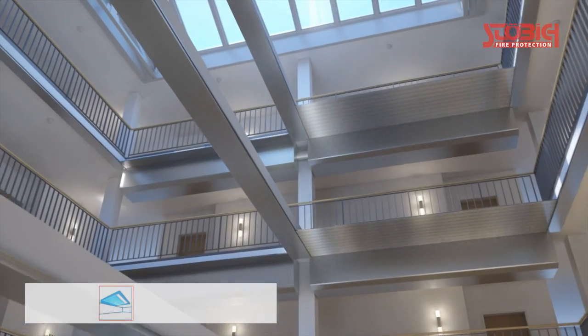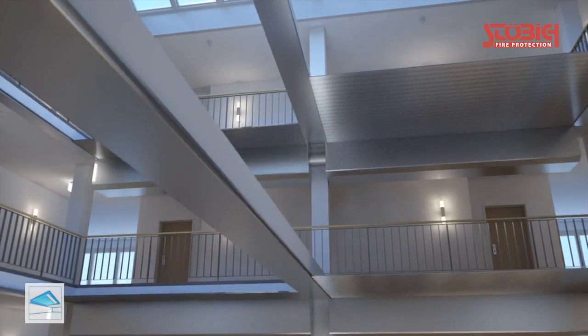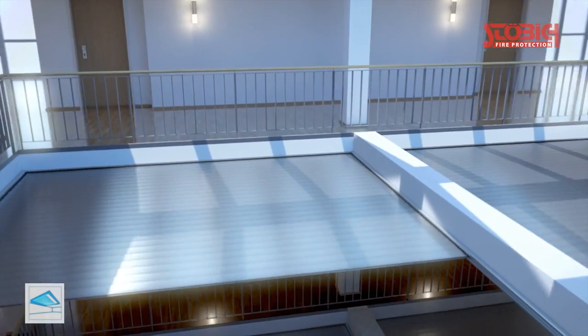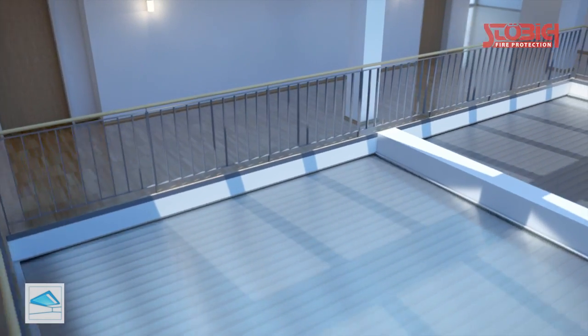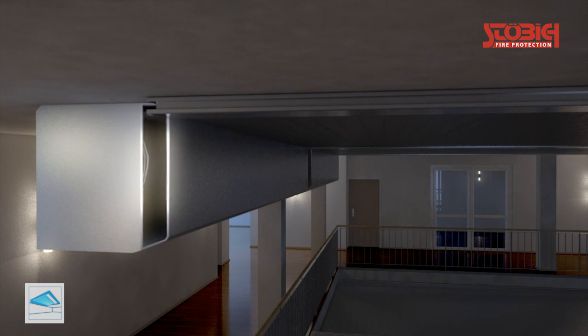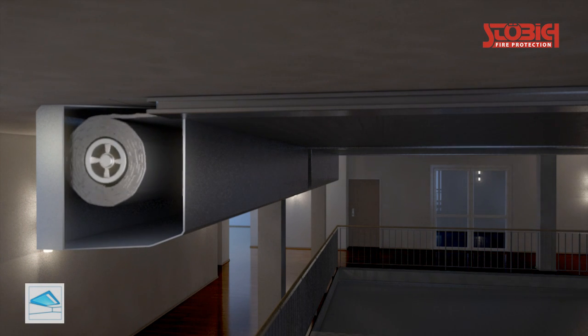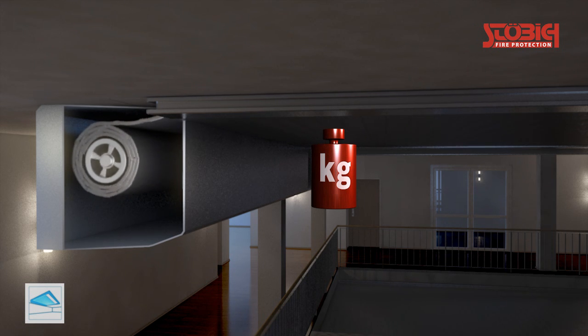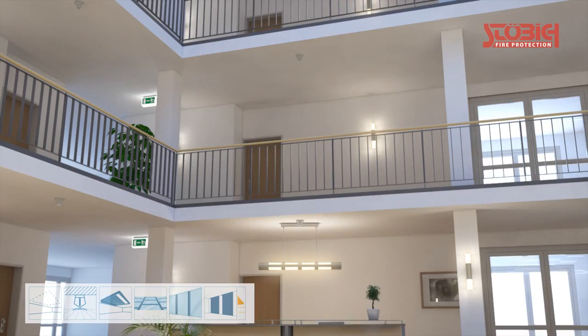Another solution could be horizontal closing fire protection roller shutters that are frequently used for escalators. For larger ceiling openings, several shutters must be installed per floor, as the system width is limited. The massive constructional division of the opening, as well as the extreme static load and the enormous space requirement for the casing, are not advantageous.